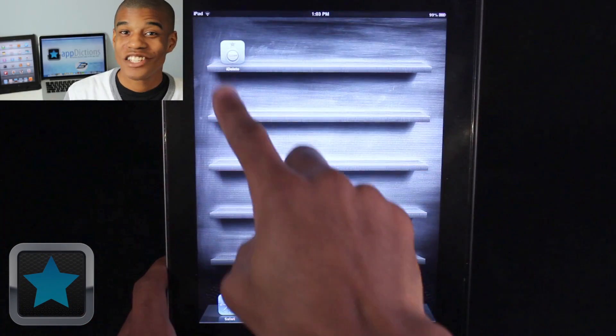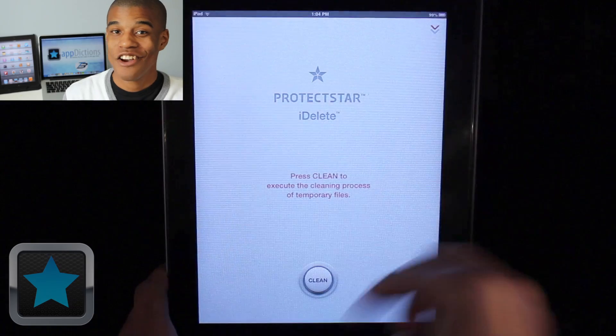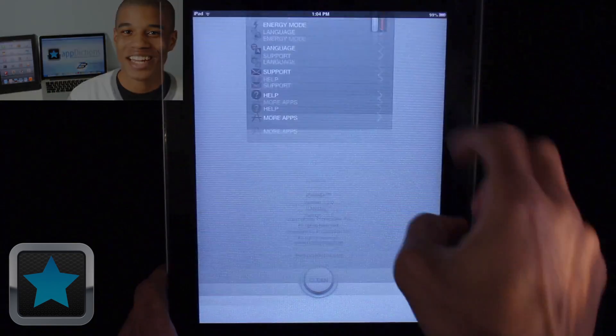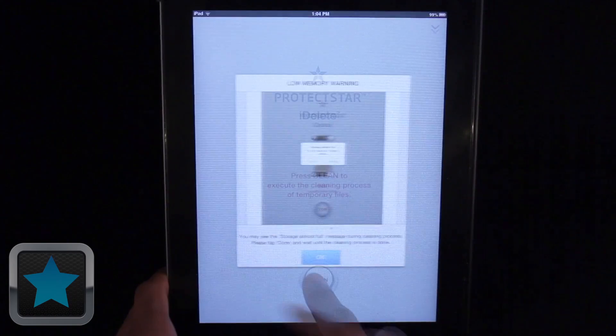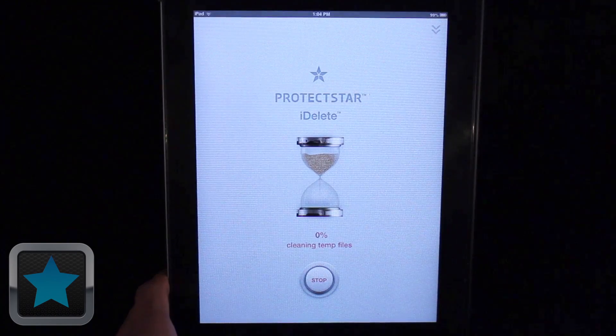But that's not it. iDelete is also available for the iPad, taking all the same great features to the big screen. Enjoy the same safe, easy process to keep your iPad running smoothly as well. Everything is here and right where you need it, always.